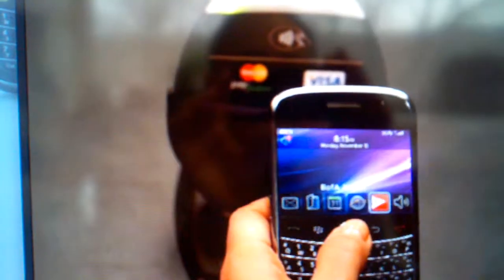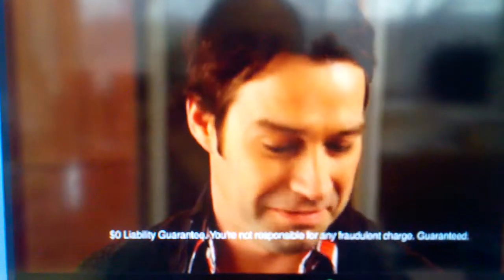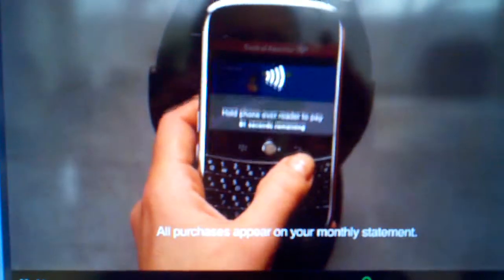Simply open the app. Your favorite card can be set up for quick payments, and every transaction is protected by Bank of America's $0 liability guarantee. Then tap and pay at participating merchants.